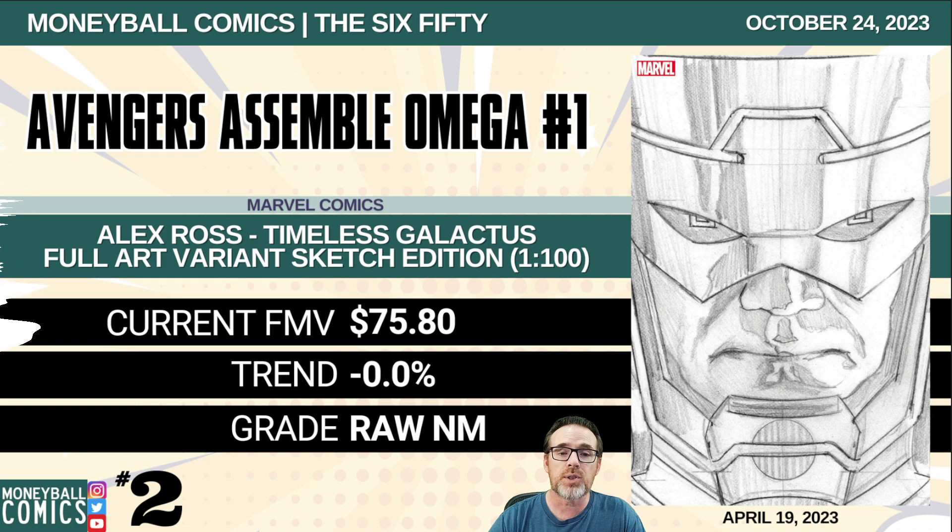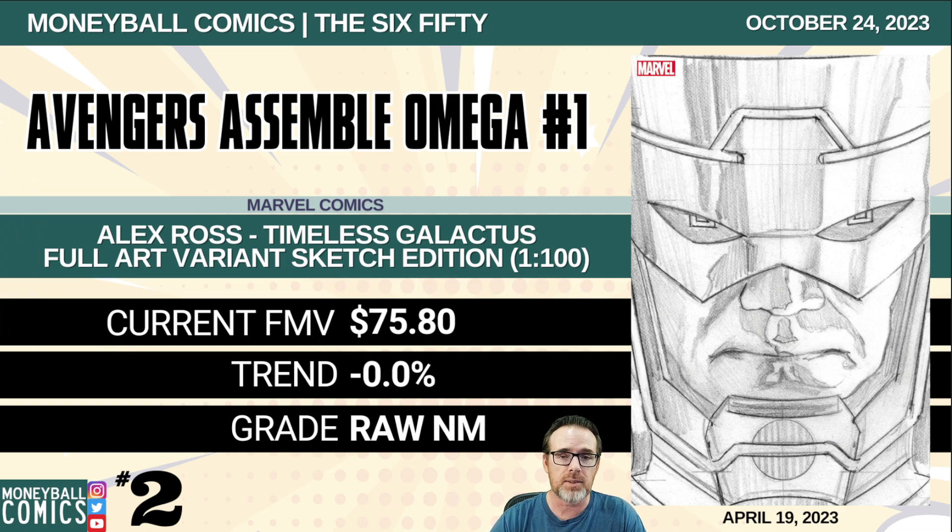Number 2: Avengers Assemble Omega number one from Marvel Comics. This is the Alex Ross Timeless Galactus full art variant sketch edition, a 1-in-100 retailer incentive. $75.80. And number 1: She-Hulk number 12 from Marvel Comics. This is the Ji Hyung Lee full art variant, a 1-in-100 retailer incentive. $240.38.